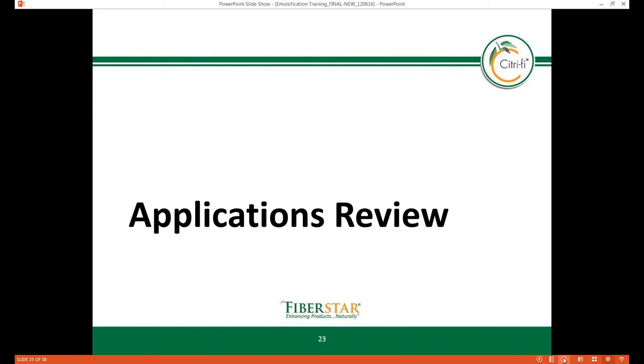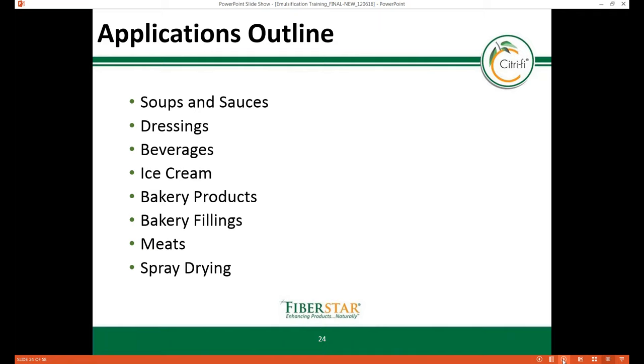Thank you, Brock. Today I will be covering soups and sauces, dressings, beverages, ice cream, bakery products and their fillings, meat applications, and spray drying throughout the webinar. This slide shows how Citrify 100M40 is able to emulsify both water and oil phases in a soup application, providing a dual role of improved appearance and mouthfeel of the final product. In the control sample where no Citrify is used, oil droplets are assembling on top of the soup, as pointed to by the black arrow in the photograph.